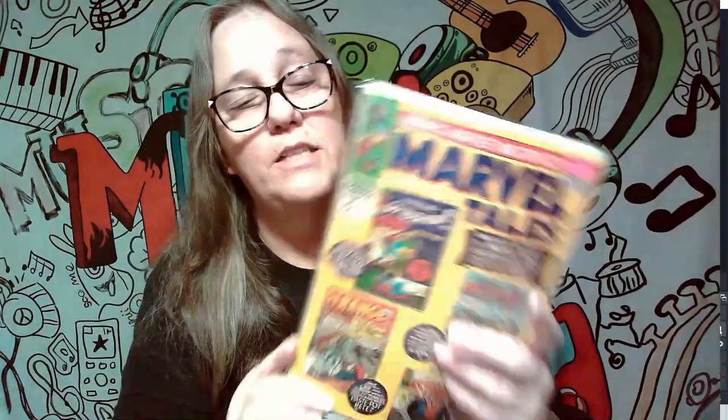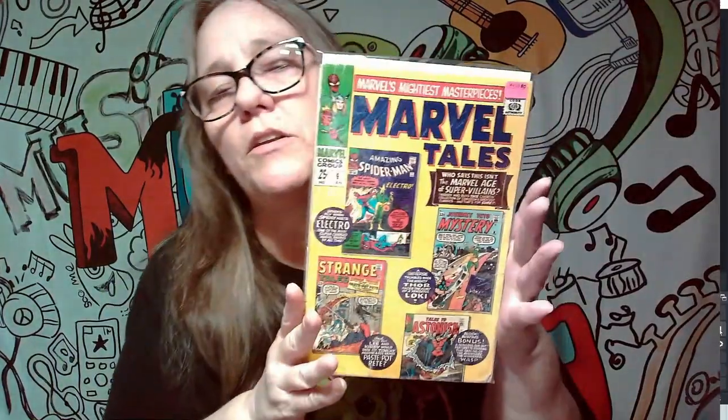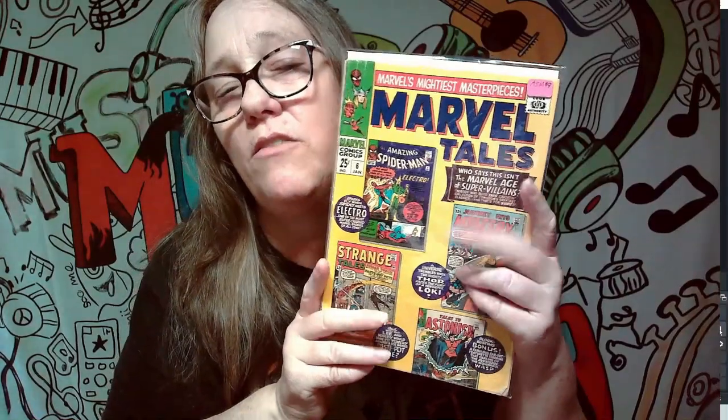Last but not least, this comic cover is from the 1960s but it is in the worst shape ever. This is a 25 cent Marvel Tales comic and there's no back piece to the cover — looks like the person actually cut something out. This comic is from February of 1964. I don't know if it has any value in this condition — I haven't looked into it yet and I'm not even sure how I came across it. I'll put it back so it doesn't get any more mangled.